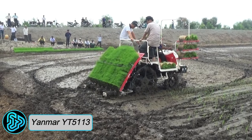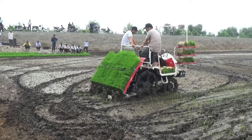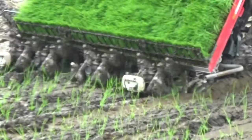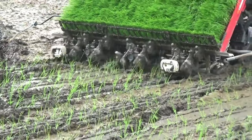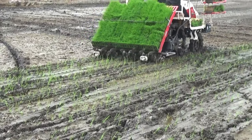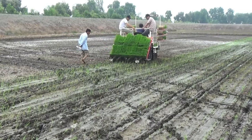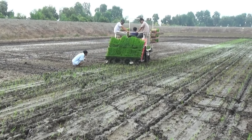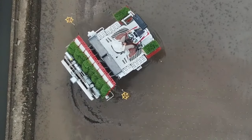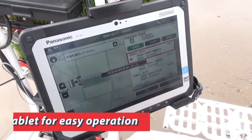Yenmar YT-5113: Heading to Asia, we come across the Yenmar YT-5113, a compact and efficient rice transplanter from Japan. This machine revolutionized rice farming by automating the transplanting process. Its precision planting mechanism gently places each seedling into the soil, ensuring optimal spacing and root development. The YT-5113 can plant up to 1.3 hectares of rice seedlings per hour. It has a 51-horsepower engine with a planting width of 1.3 meters, covering a significant area in a single pass, maximizing efficiency and minimizing labor requirements.